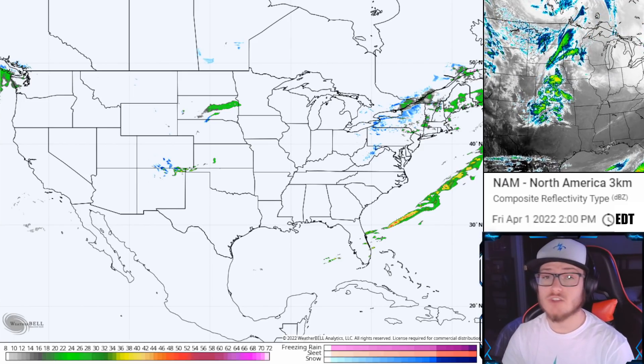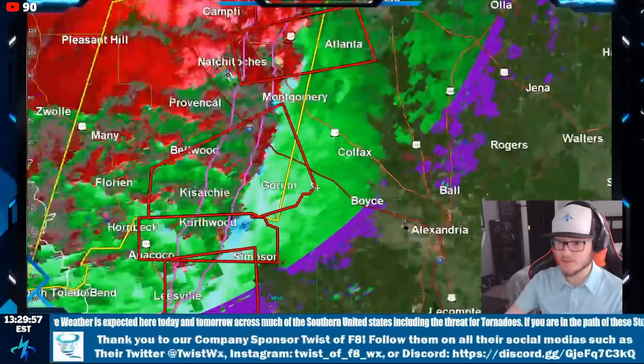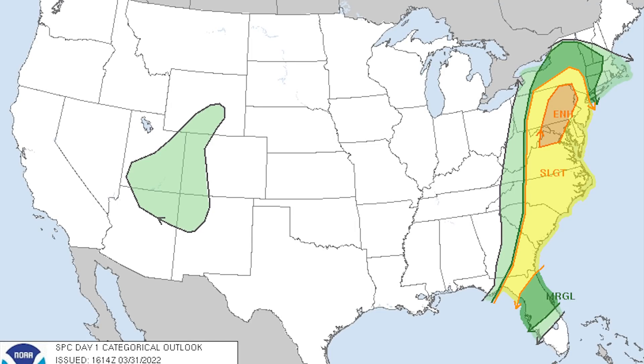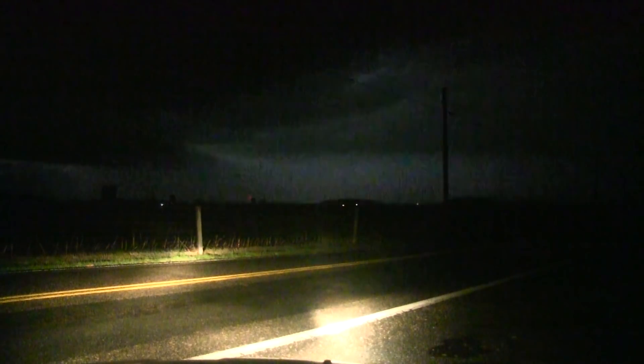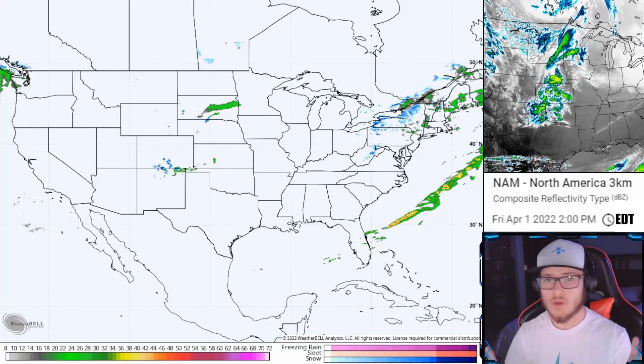The last time you guys saw me, we were covering a tornado outbreak on this channel for over 13 hours. The day after that, the Storm Prediction Center decided to upgrade the severe weather event on March 31st to a 3 out of 5 on the severe weather scale for mainly strong damaging winds. During that time frame, I chased some of those storms and got some really nice footage.